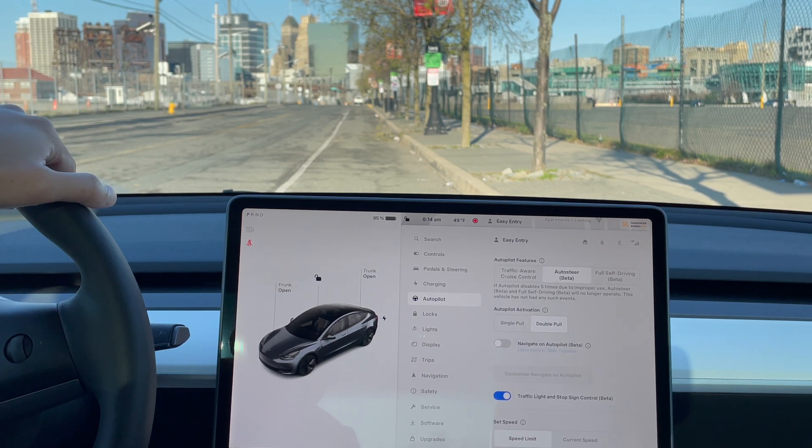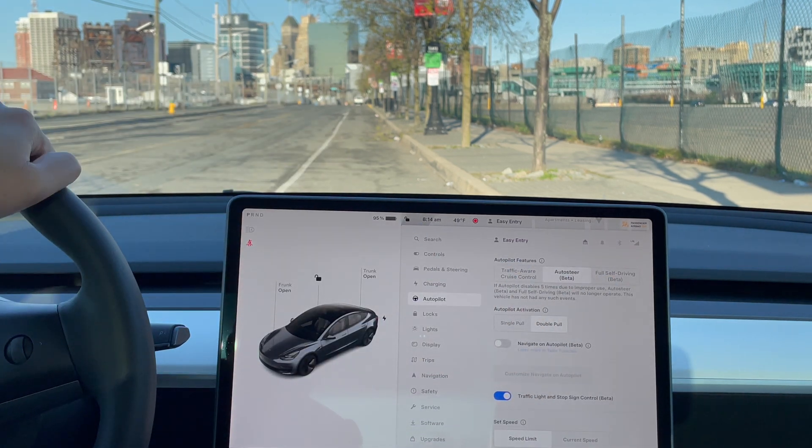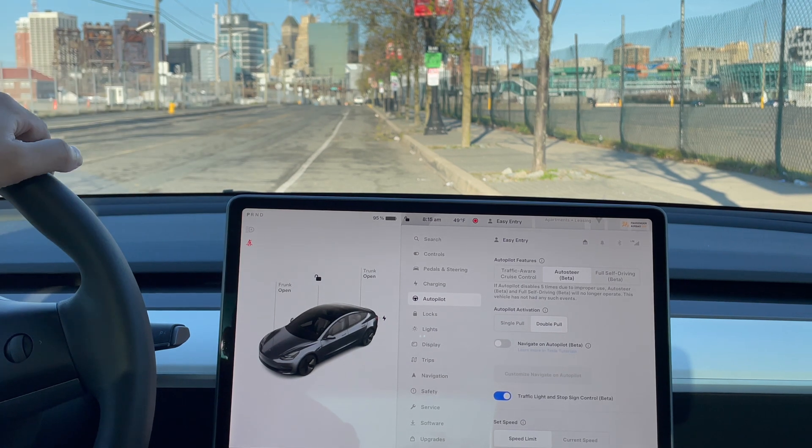Once you get a software update, you should have access to the full self-driving feature. The version you get is version 12.3, which is the current version I have here. So that includes features like auto park, meaning the car is able to park for you — pulling into a spot or parallel parking, both work. Videos of both down below the like button.